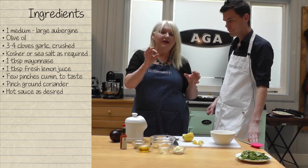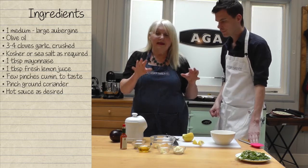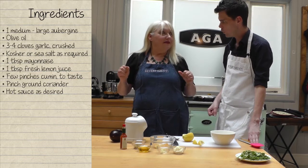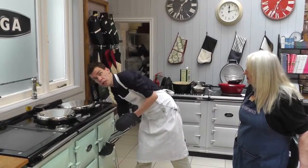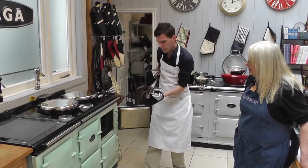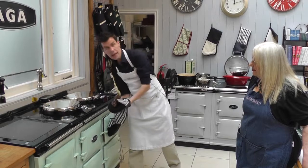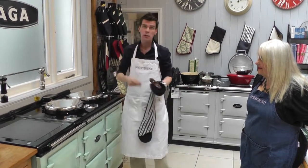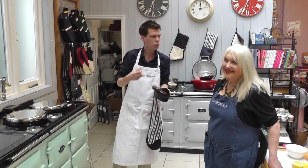We'll mix it with a little mayonnaise, quite a bit of garlic, some spices and it's just great. The aubergine has just been roasting on the floor of the roasting oven in the Aga. We just put two holes in it, left it for about 20 minutes and it should go all nice and squishy. We'll just leave it to cool down and then we'll make it up with Marlena.